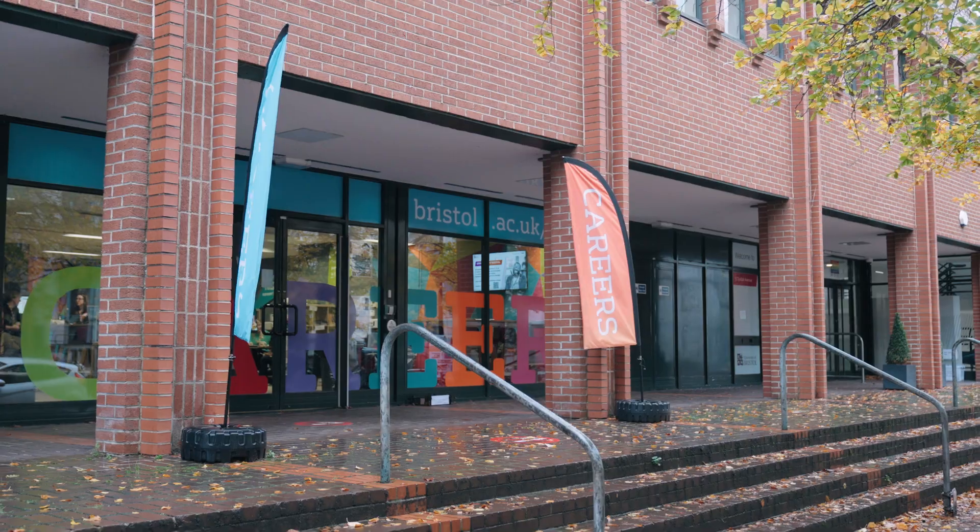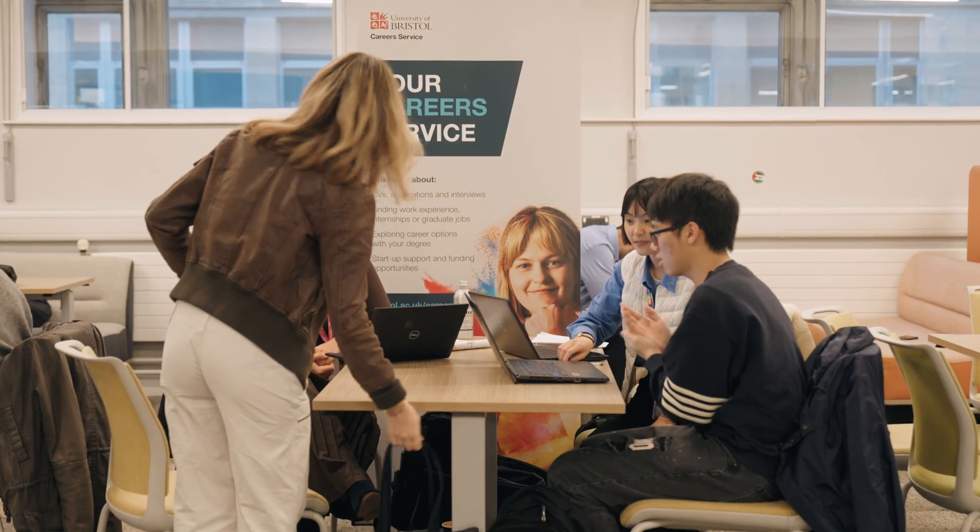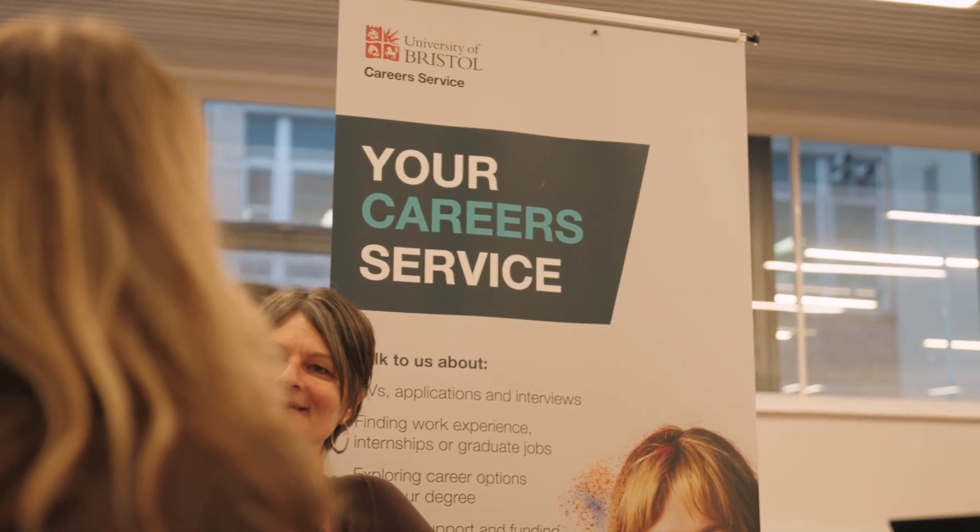The careers service is really nearby where you can get loads of career advice. They also hold dedicated career events, and you'll get loads of support from your tutors with CV preparation to help you on your next steps after graduation.